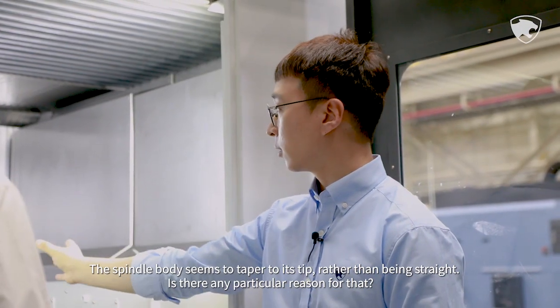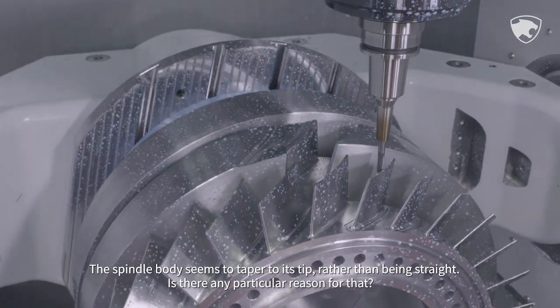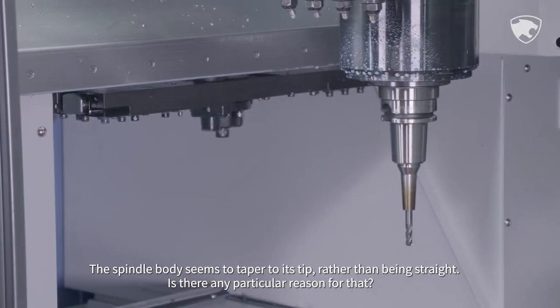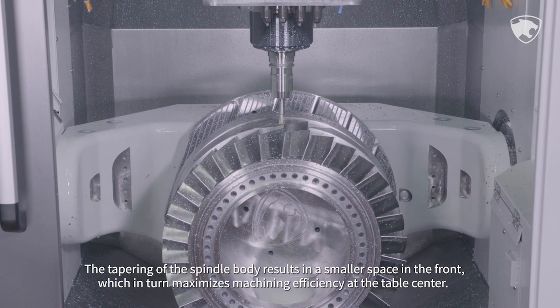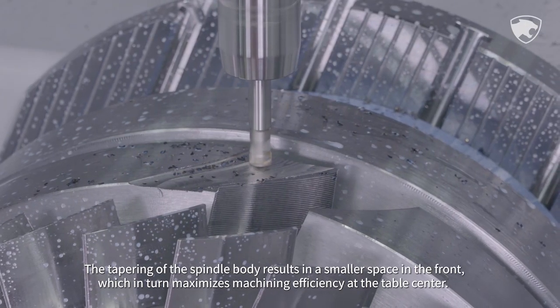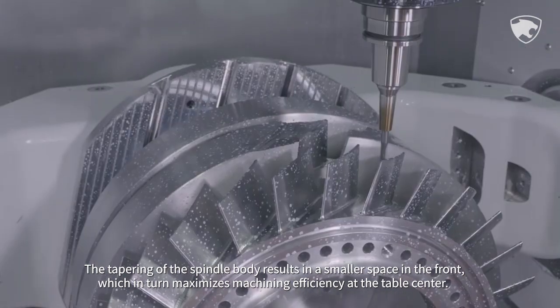The spindle body seems to taper to its tip rather than being straight — is there a particular reason for that? The tapering of the spindle body results in a smaller space at the front, which in turn maximizes machining efficiency at the table center.